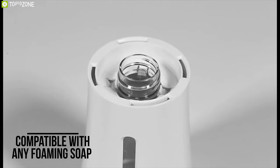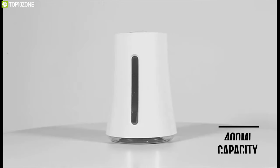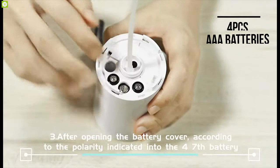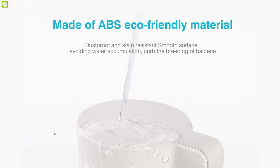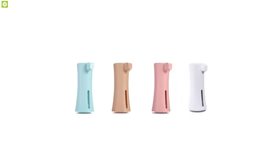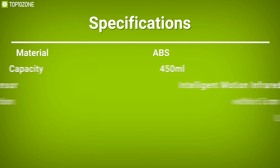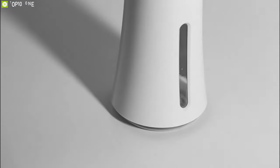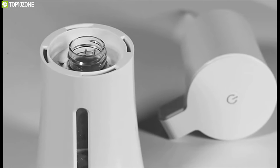Compatible with any foaming hand soap or hand sanitizer, it comes with a large liquid capacity of 450 milliliters so that you don't need to refill the dispenser frequently. Powered by four AAA batteries, it offers an energy-saving feature that allows it to last up to six months after replacing the battery once. Made of ABS eco-friendly material with a dustproof and stain-resistant smooth surface, this unit comes in four different colors. The HitRens is a great automatic foaming dispenser for its intelligent sensors and durable material.